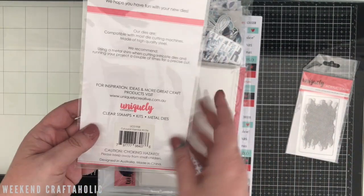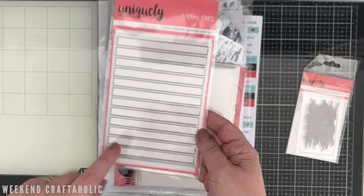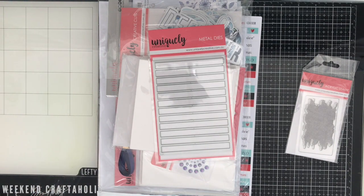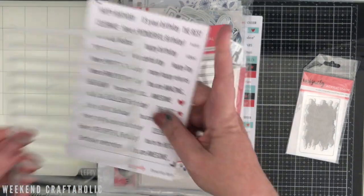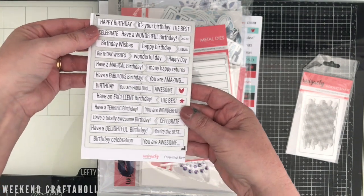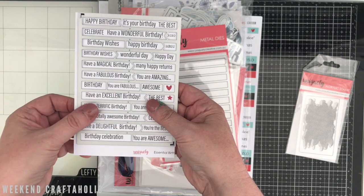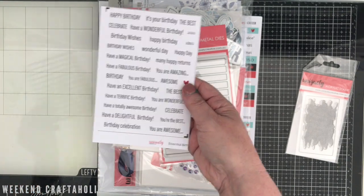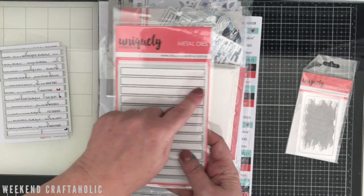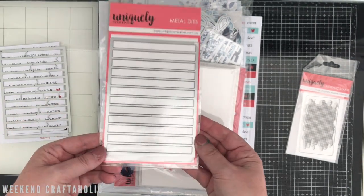I also got another one of the Cutter Pat dies — this is number five in the set. Let me quickly grab you the other one I got — I think this was number four. The idea is you just place it over and put it through your die machine and it will cut out all of the word sentiments for you, which is perfect. I thought I'd grab this one because I do have some Cutter Pat sheets that go all the way across, and it would be good for putting normal paper in as well — like rainbow strips, that kind of stuff.